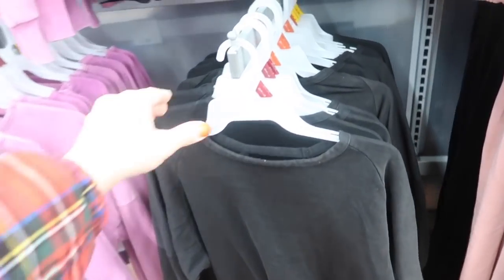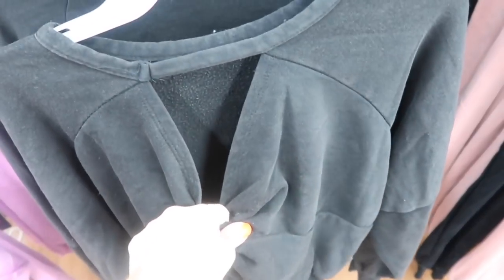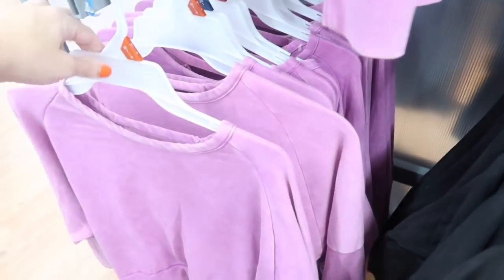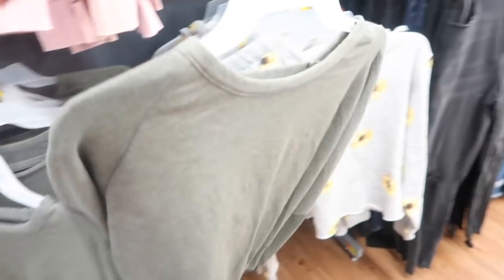Also new from No Boundaries are these little twist back sweatshirts. The material has a vintage look with softer fleece on the inside, drop sleeve, ribbing on the wrist, a shorter boxy fit with oversized ribbing at the bottom, and a little twist cutout detail on the back. These are $14.98 and come in black, purple, olive, and pink. I would probably size up one for a little more length.